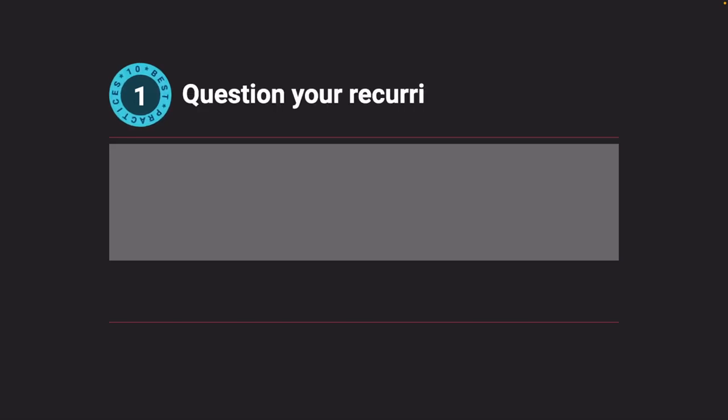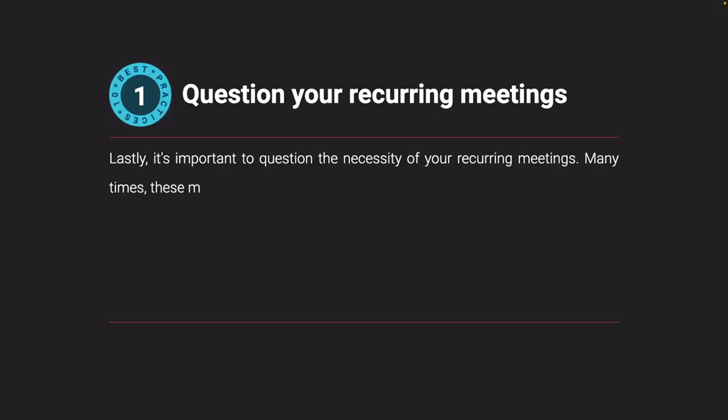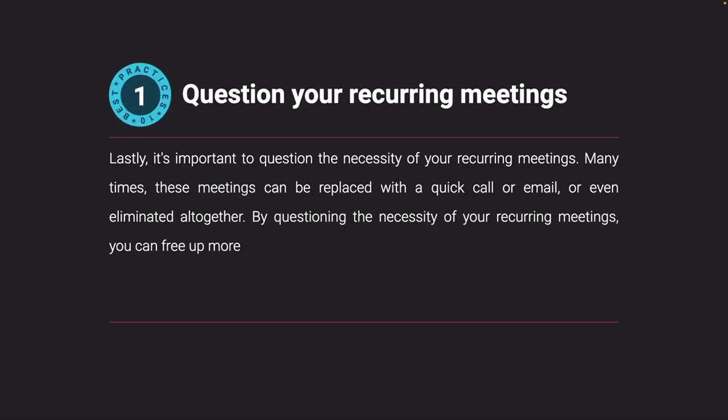Question your recurring meetings. Lastly, it's important to question the necessity of your recurring meetings. Many times, these meetings can be replaced with a quick call or email, or even eliminated altogether. By questioning the necessity of your recurring meetings, you can free up more time for important tasks and projects.